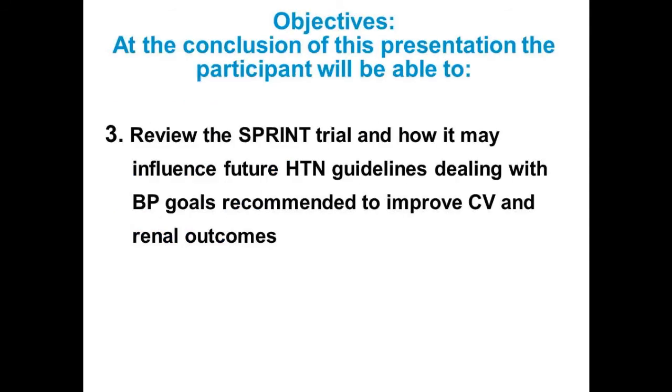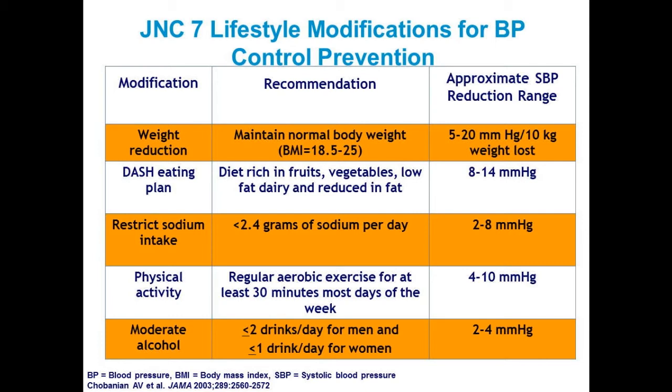Let's talk about the new blood pressure goals. I can't say enough about lifestyle modification. When you consider any patient for drug therapy, please consider lifestyle modification first. In the order of importance, weight reduction probably has the greatest contribution to blood pressure reduction of all lifestyle modifications. A low-sodium, low-fat, high-protein vegetable diet — high in fruits and vegetables — also lowers pressure.